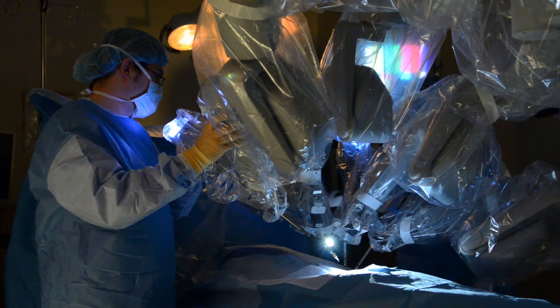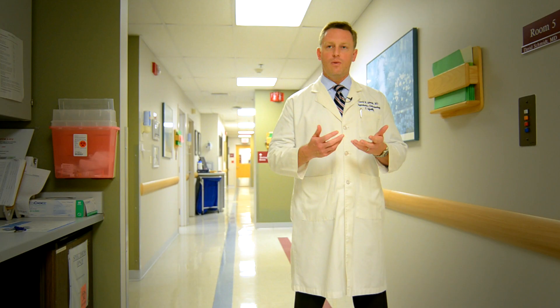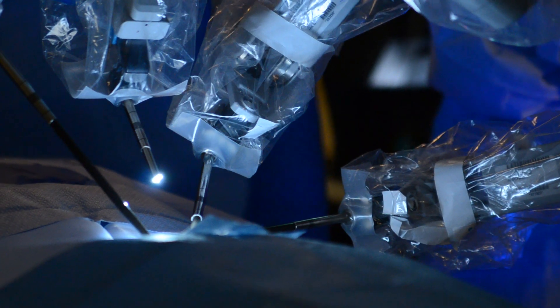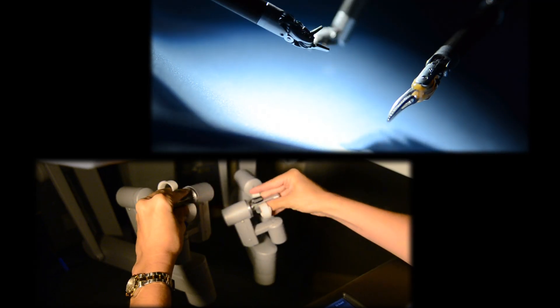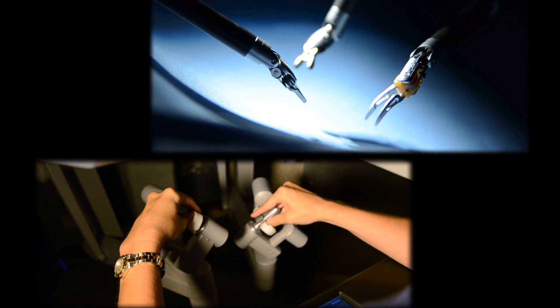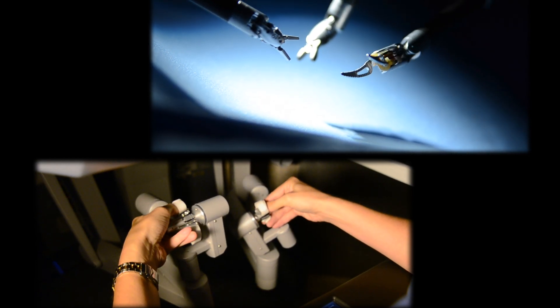The nice thing about the da Vinci robot is that the tips of the laparoscopic instruments can move with greater degrees of freedom than my own hands. It is still the surgeon performing the surgery — the robot is basically a tool to transmit my exact motions with my hands inside the body to the tips of those laparoscopic instruments.